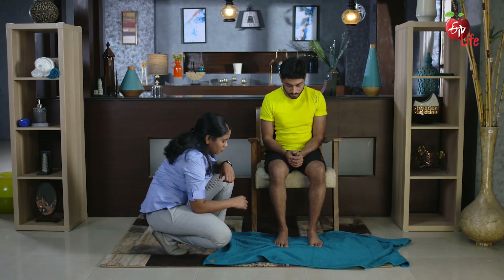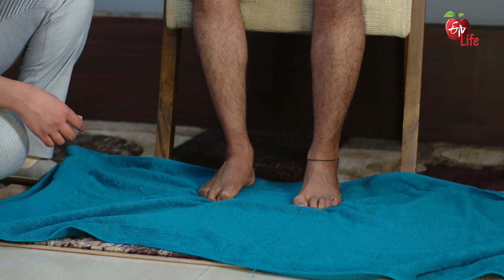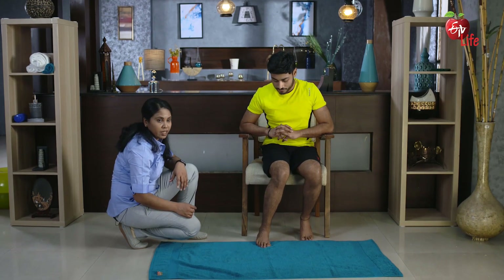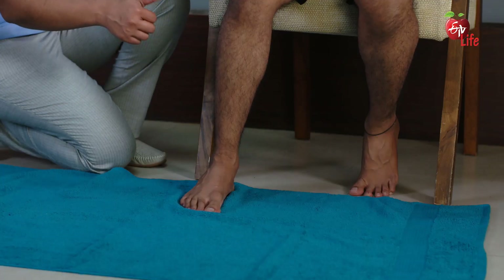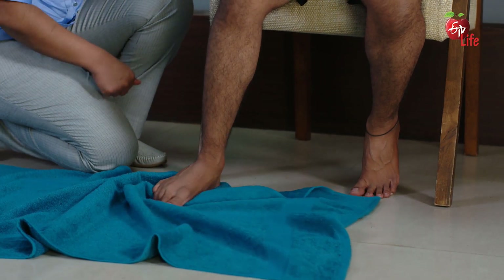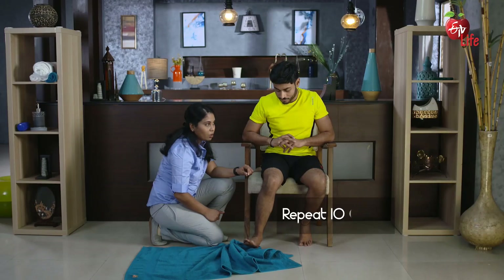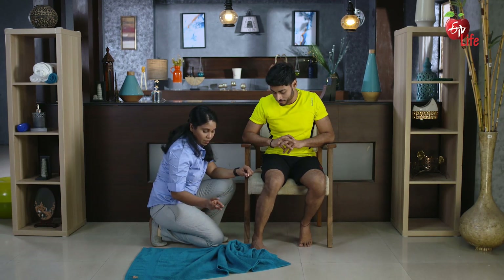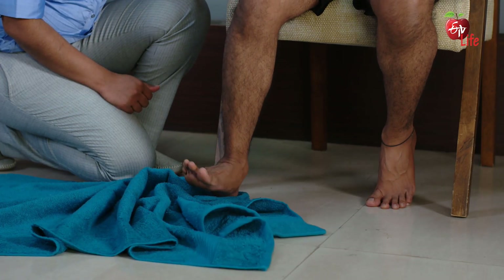Now push the towel out. This exercise is meant to strengthen the muscles in the sole of your foot. From the inner surface of the foot, with the big toe, push the towel out from the inner side. Lift the foot up and bring it in. Push the towel outward again. Repeat it 10 times. After completing this exercise, with the little toe, push the towel in.